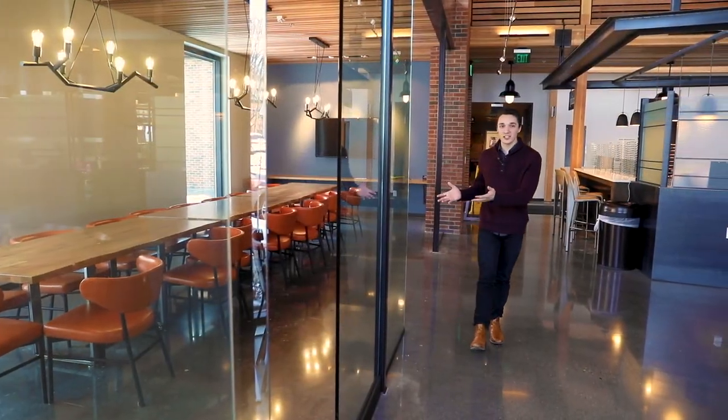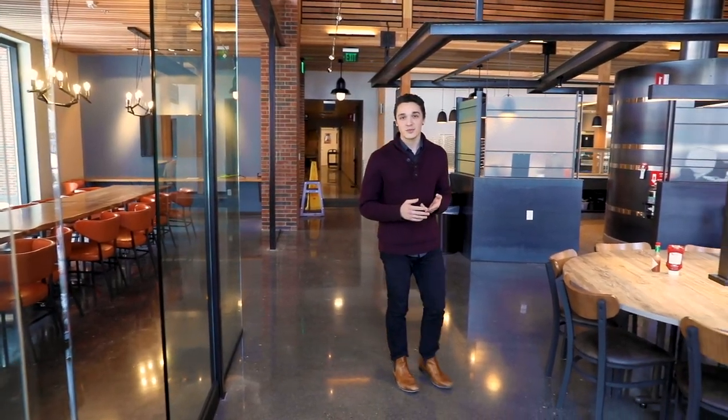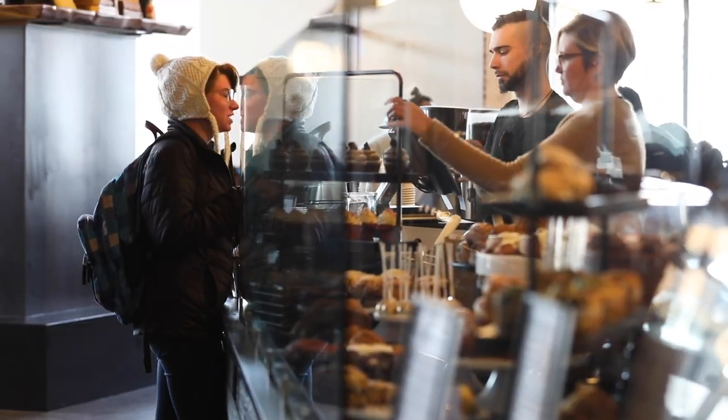There are also areas with a lot of seating which you can reserve for groups that you're in like clubs, athletic teams, residence halls, and classes. You'll also find staff and faculty here meeting with students, grabbing a cup of coffee or something to eat.